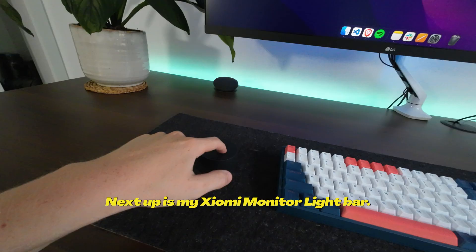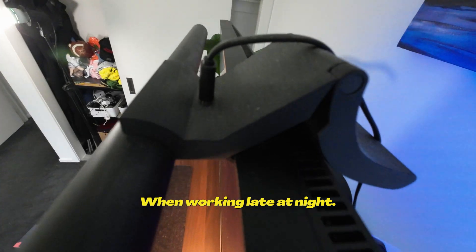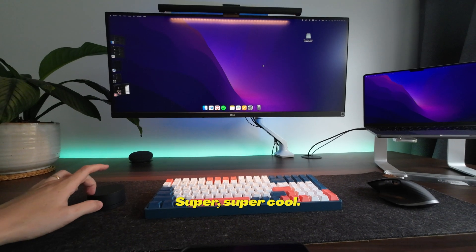Next up is my Xiaomi monitor light bar. This thing is awesome, especially for eye strain when working late at night. It's got multiple color profiles — super cool.